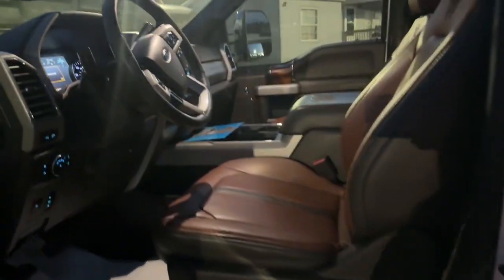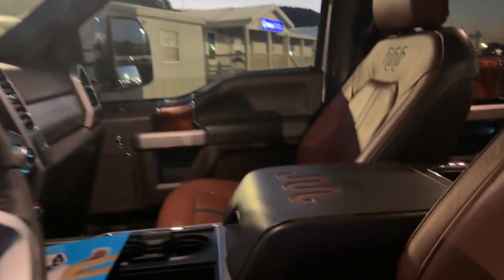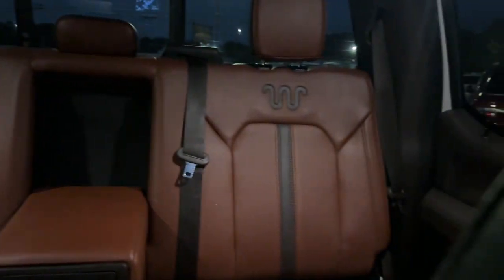Feel a new sense of confidence when you're at the wheel of this powerful F-350. Treat yourself to a test drive today. Our staff will toss you the keys and give you an outstanding customer experience.